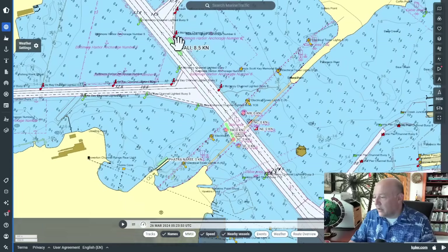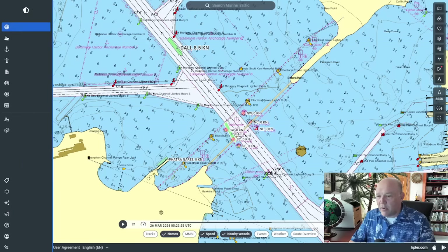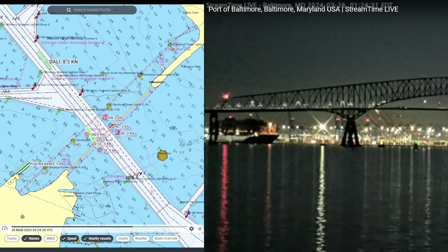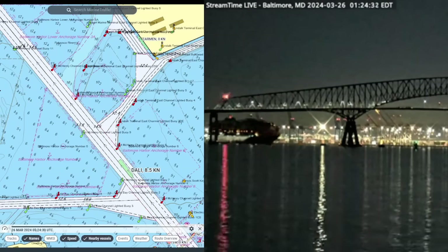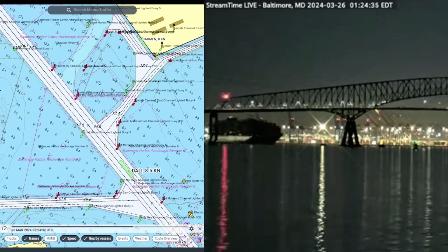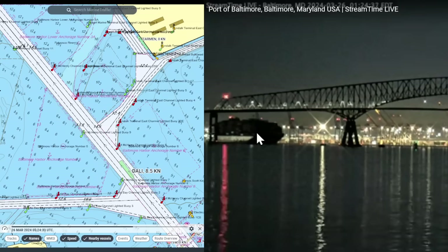So here is the Key Bridge right here, and this is where I want to kind of get this coincided with what's going on. On the left is marine traffic, on the right is the live feed that we have from the Port of Baltimore. I tried to sync this up the best I could — the videos are not running at exactly the same moment — but this is the moment that we see Dolly lose power. She goes dark in the video up here. She is out without power at this time.